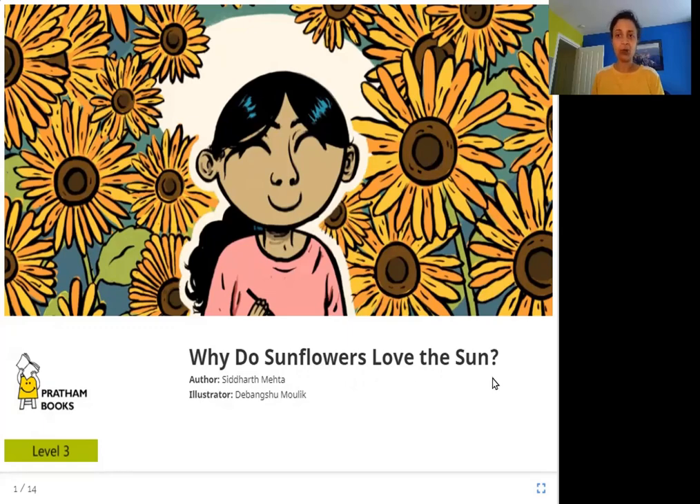Sunflowers are this type of flower that you can see here. They are very big and they love the sun it seems. Let's see how that happens.